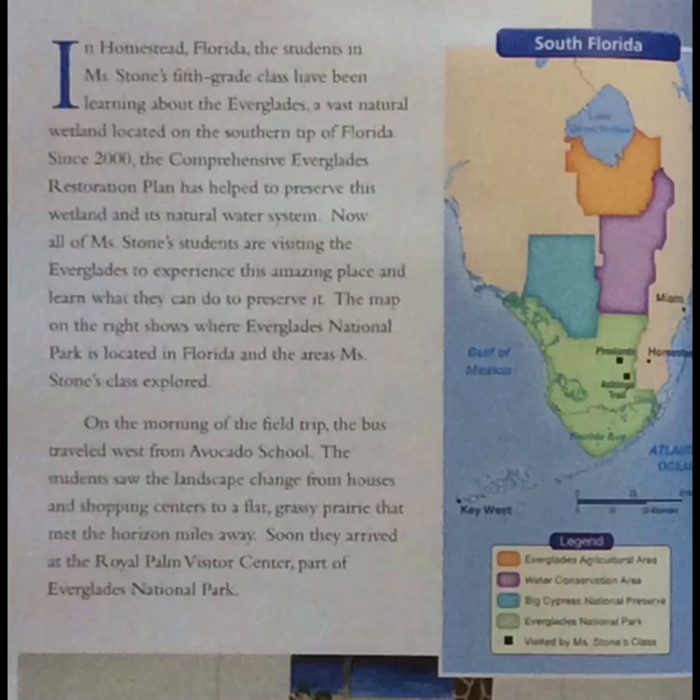On the morning of the field trip, the bus traveled west from Avocado School. The students saw the landscapes change from houses and shopping centers to a flat, grassy prairie that met the horizon miles away. Soon, they arrived at the Royal Palm Visitor Center, part of Everglades National Park.